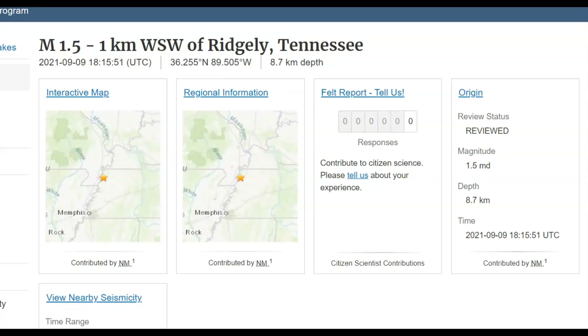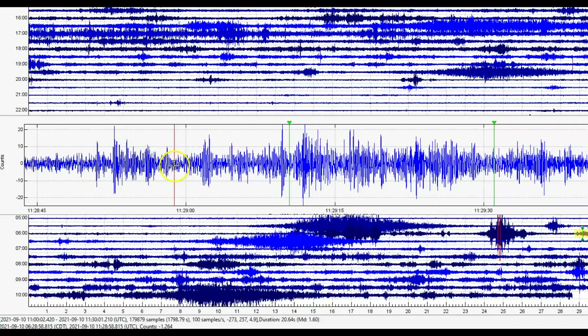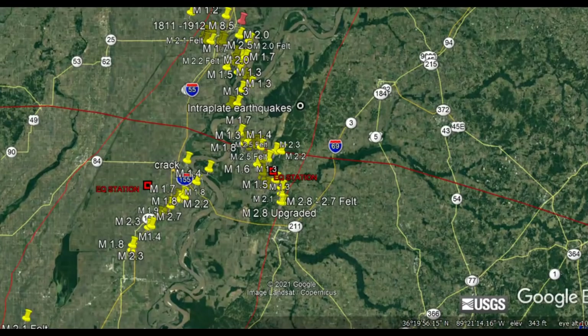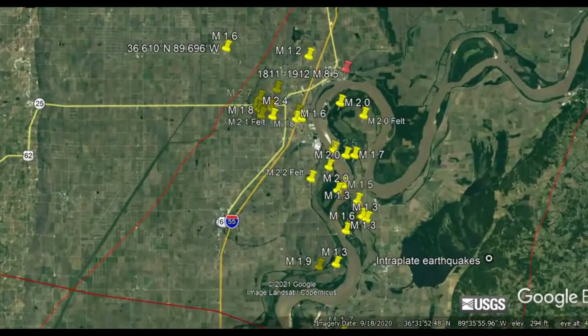Neither of these earthquakes were reportedly felt or sent in reports to USGS. Here's the seismic signature of the 1.6 — let me make that bigger for you. There were other little ones; you can see it right there. But this is the 1.6 earthquake. I'll show you the spectrogram, and then using Google Earth, zooming into the location of that earthquake.